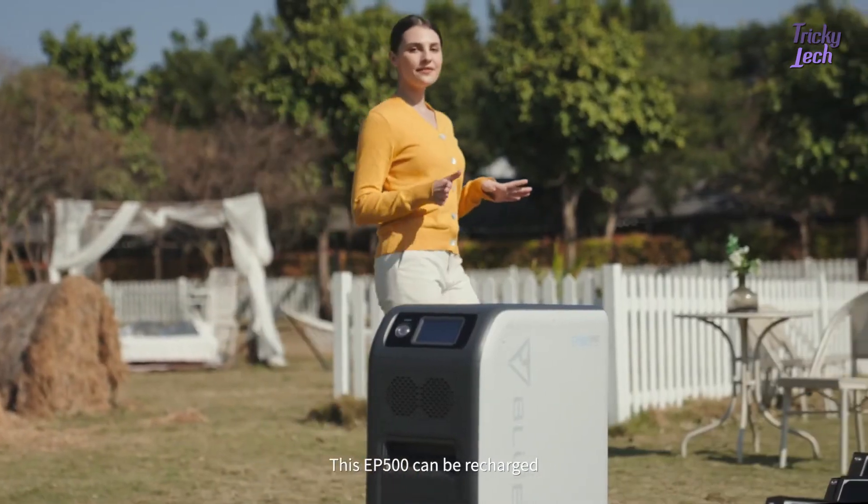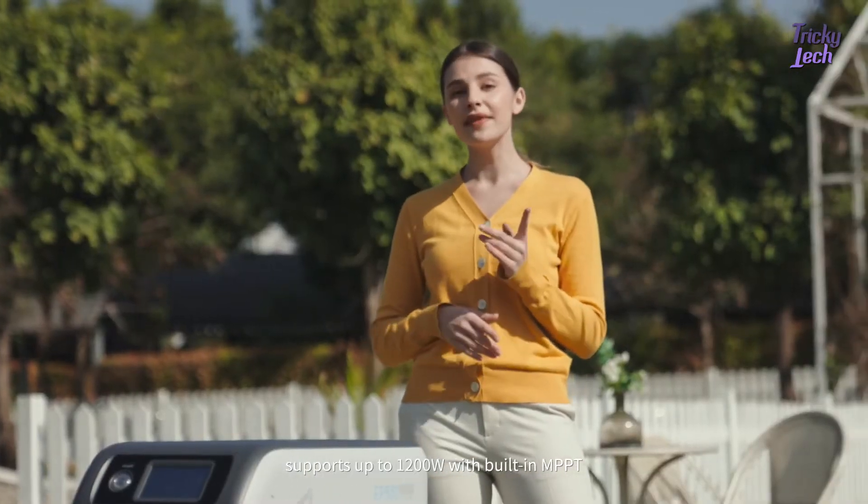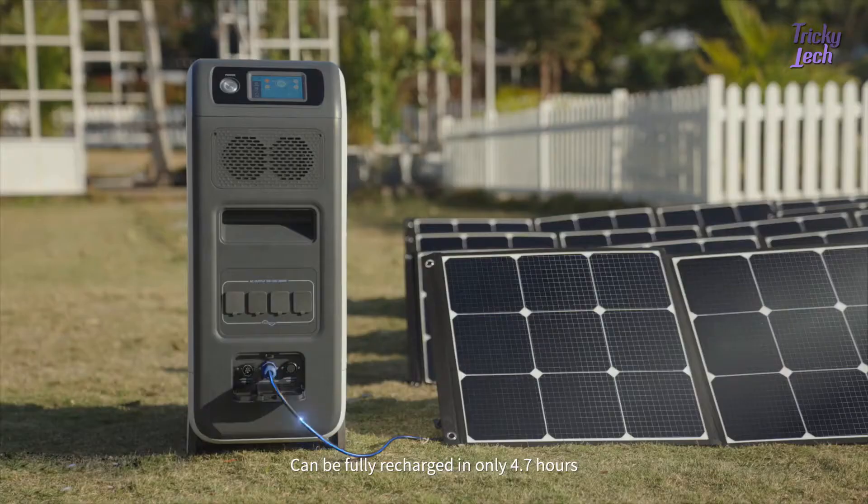The EP500 can be recharged with high-efficiency solar power. It supports up to 1,200 watts with a built-in MPPT controller, and can be fully recharged in only 4.7 hours.